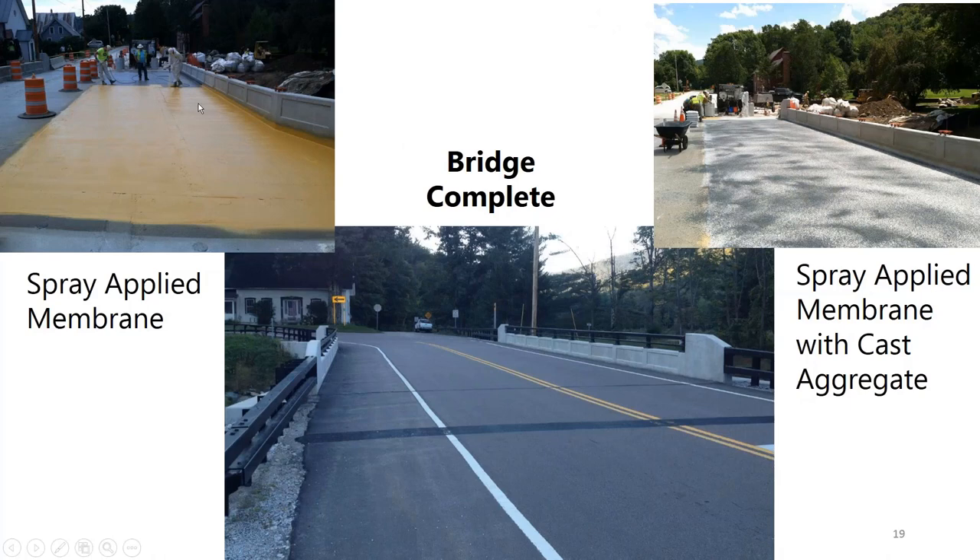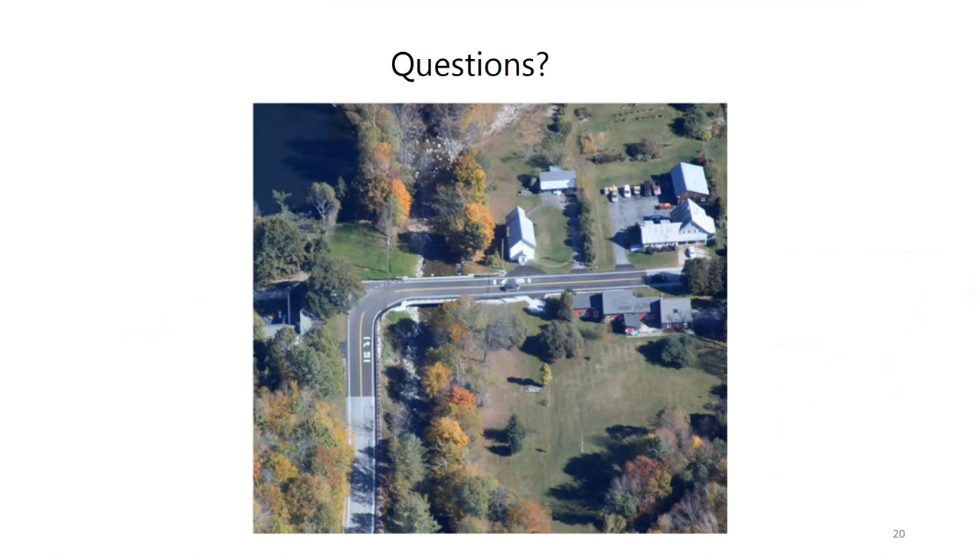Photos show the spray-applied waterproofing membrane, with cast aggregate applied before opening to traffic because the membrane surface is slick. The center picture shows the completed bridge, and an overview shows the completed project with the 90-degree curve to the west.